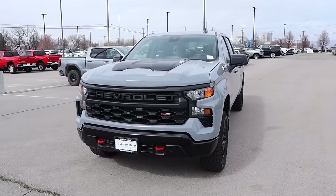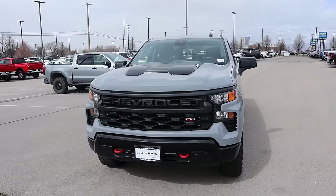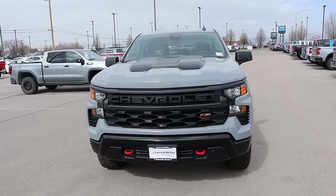Hey everyone, it's Ben Hardy here, and in today's video reviewing a Chevy Trail Boss that is quite possibly the best pickup truck you could buy.